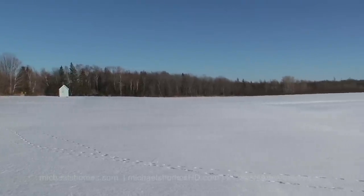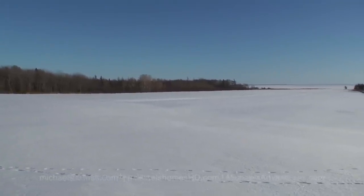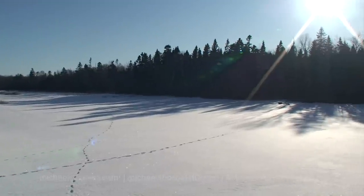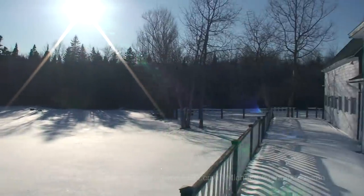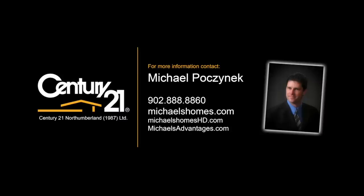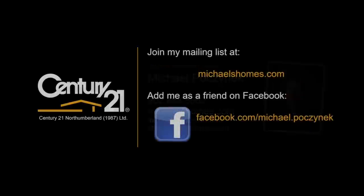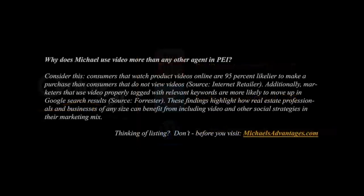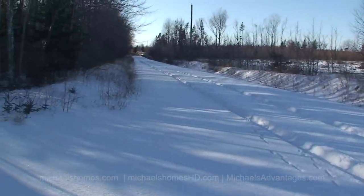I don't know if you can hear that in the background, but that's about as noisy as it's going to get out here — those are snowmobiles several miles away. So if you're living in New York City, Toronto, or Vancouver right now, you need to come out to PEI for $299,000. That's it for Hebron Road. Be sure to join my YouTube channel for instant email updates, follow me on Twitter and Facebook, and join my weekly newsletter at michaelshomes.com for Prince Edward Island real estate tips, tricks, and traps. Thank you and have a super day. Just leaving now — I'm still the only one who's come down the road.